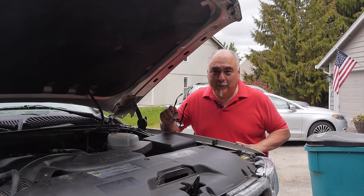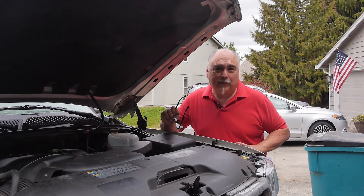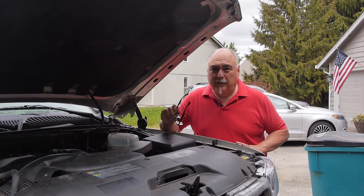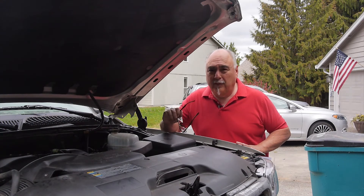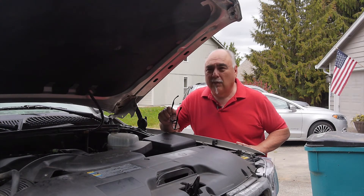One of the biggest symptoms: if you start your car, put it in gear, and it doesn't move, you have a serious problem — either no transmission fluid or something seriously wrong. Don't drive to the parts store; have a friend take you. Top off the fluid and see if that corrects it. If it doesn't, unfortunately you have a bigger problem.